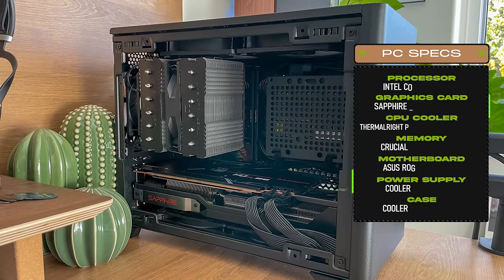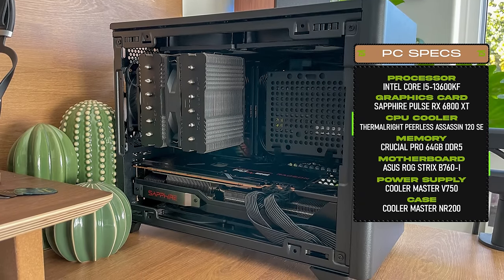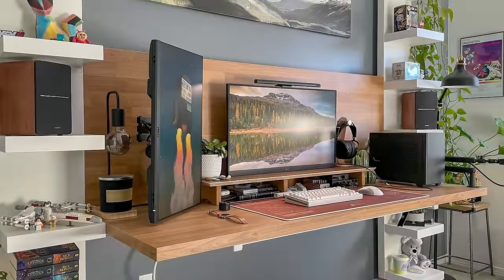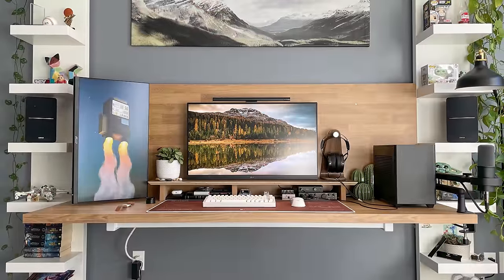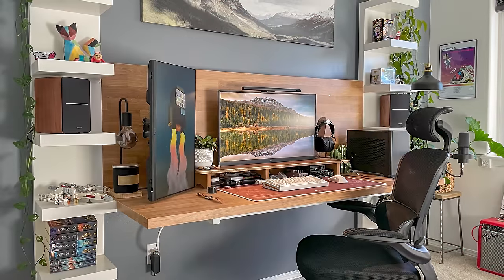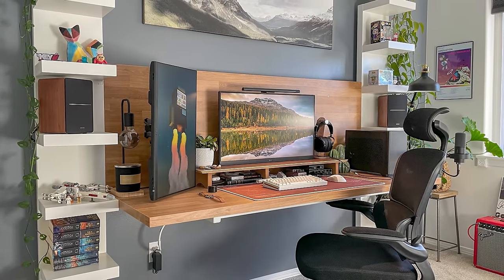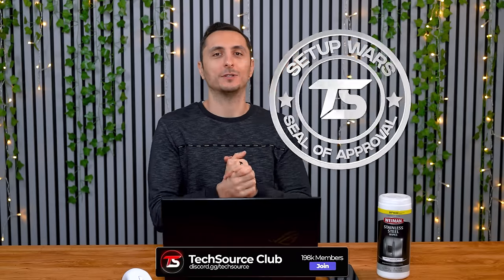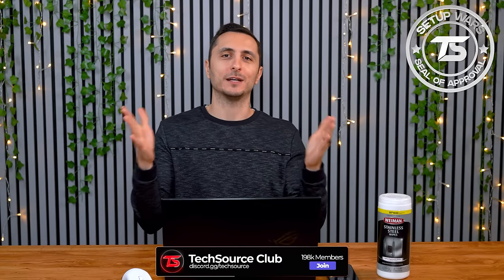Powering the entire setup is a small form factor PC packing the i5-13600K and an RX 6800 XT. You can tell everything about this setup has been carefully planned, from the color of the wall to the gear choices and the personal touches everywhere. There is a great balance of function and form throughout. A very refreshing setup that made it extremely easy for me to award the 61st seal of approval. Congrats, Eric — hit me up on Discord to claim your plaque and your free Texaurus mousepad.